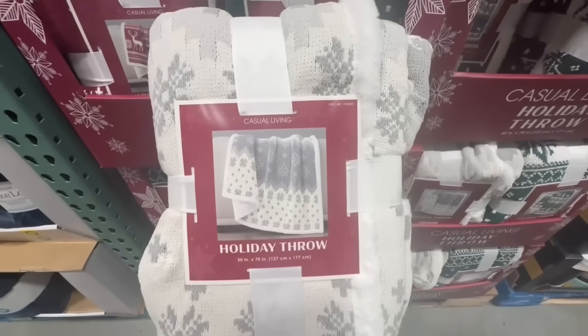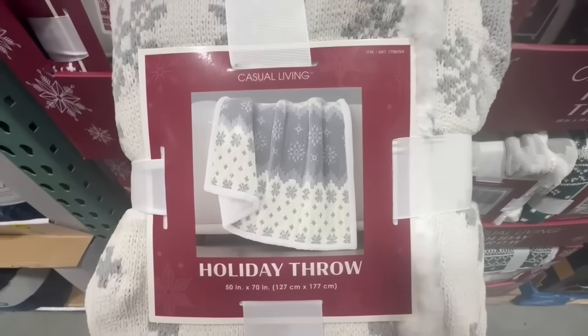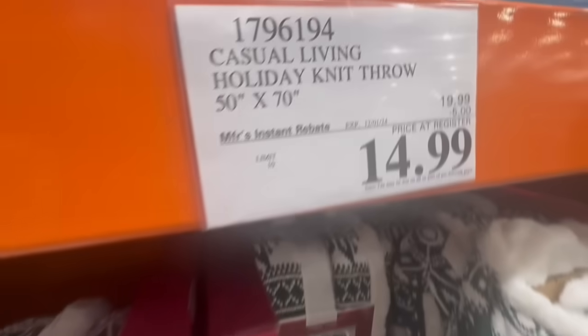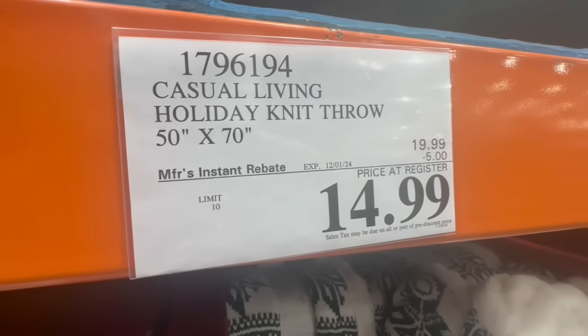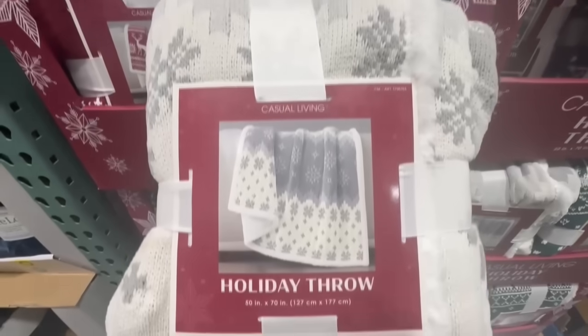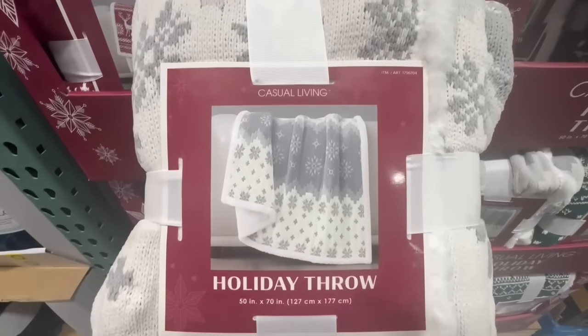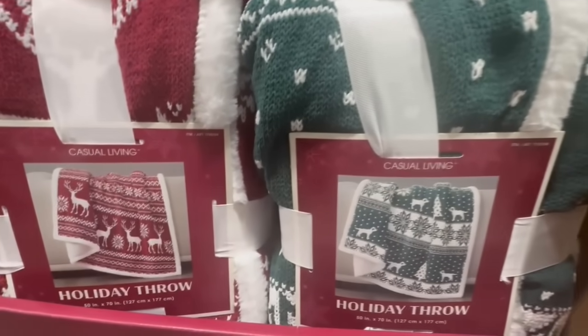In case you missed it from last week's video, this is the Holiday Throw by Casual Living. It's 50 by 70 inches and on sale until December 1st with five dollars off, so $15. You have three different styles to choose from: gray, green, and red.